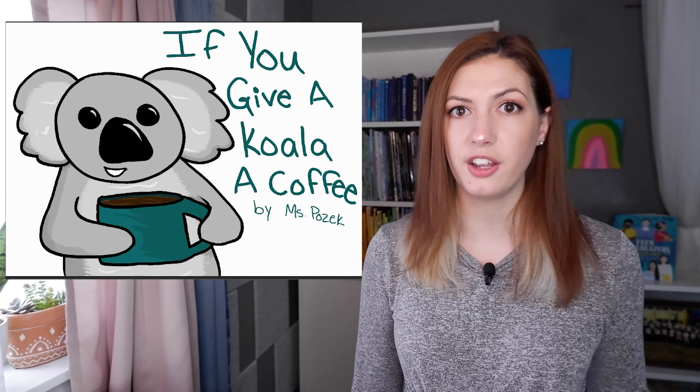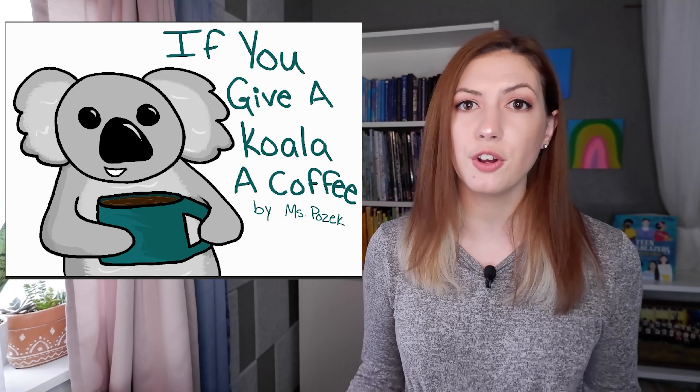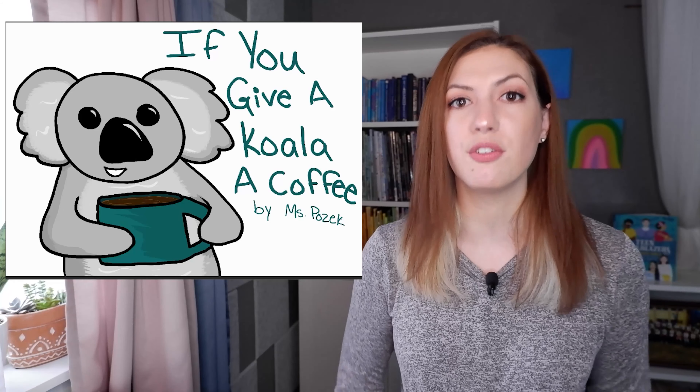Beautiful! So today I want you to pick an animal and a food product and you're going to draw your own cover for a fake 'If you give...' series type of book.